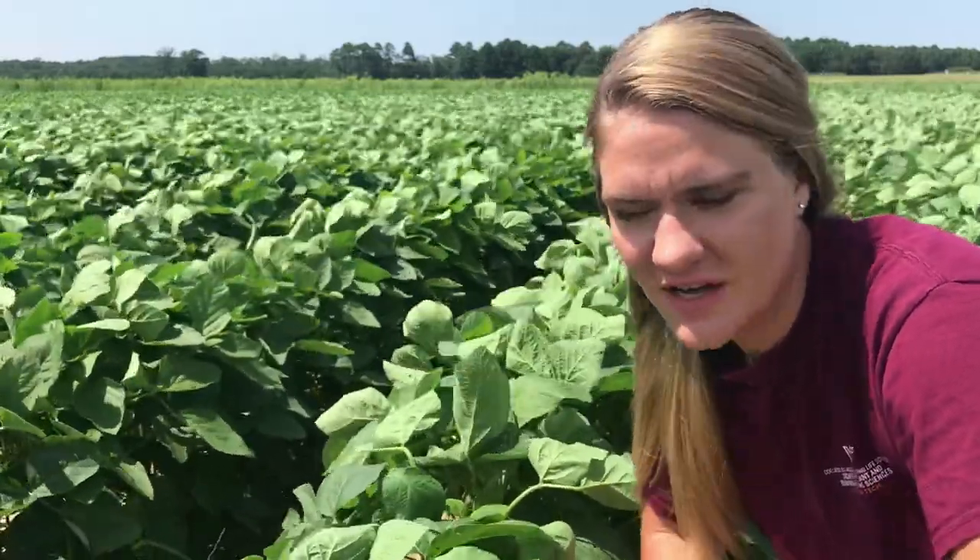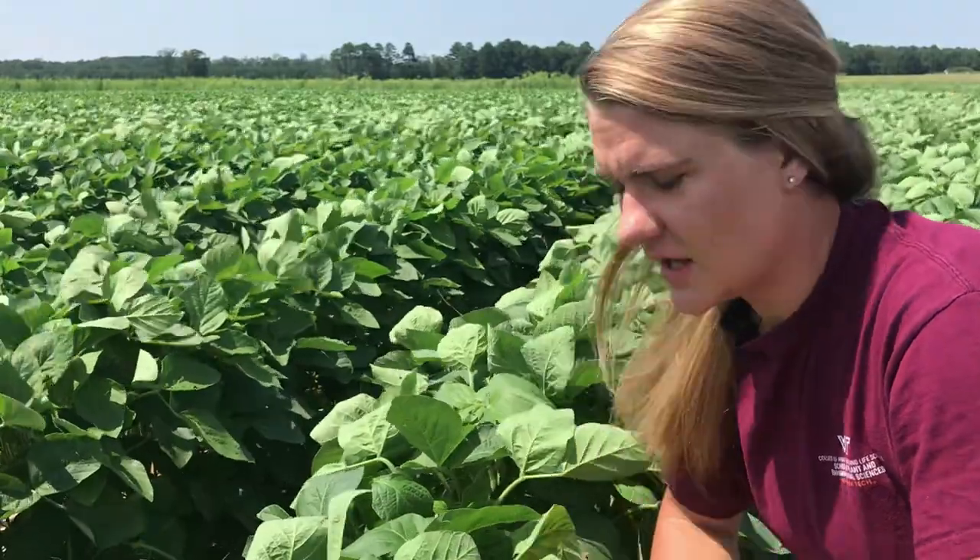Hello, my name is Karen Dirksen. I am a PhD student at the Virginia Tech Agricultural Research and Extension Center here on the Eastern Shore. Today I want to talk to you a little bit about edamame, and specifically soil fertility and nutrient management for edamame.